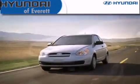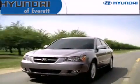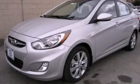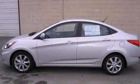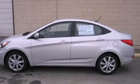Another fine vehicle offered by Hyundai of Everett. This is a brand new 2012 Hyundai Accent. It features a 1.6-liter four-cylinder engine and an automatic transmission.